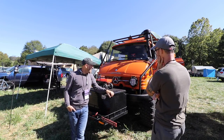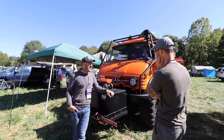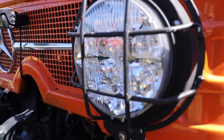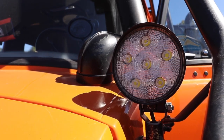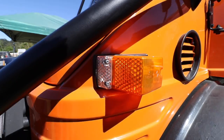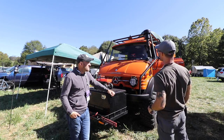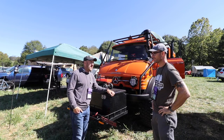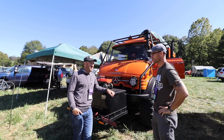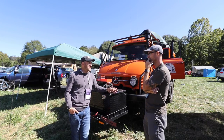I swapped out every light on the vehicle with LED — these are military LED headlights, those are spots, and all the blinkers. Everything got switched to LED. For communications, I'm a pilot, and I had the idea years ago to put an aviation communication setup in there.